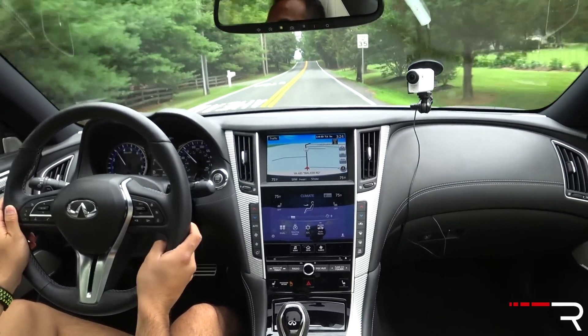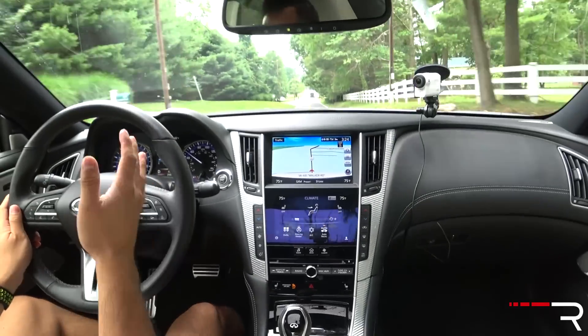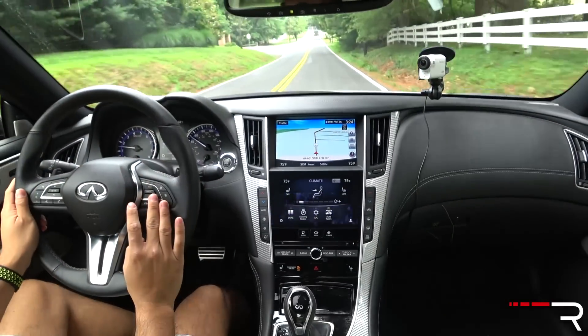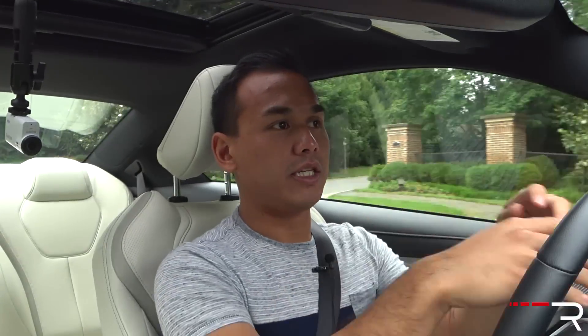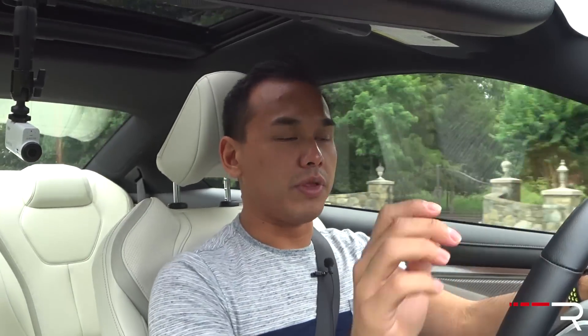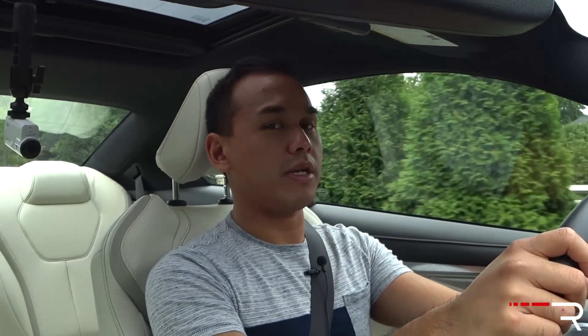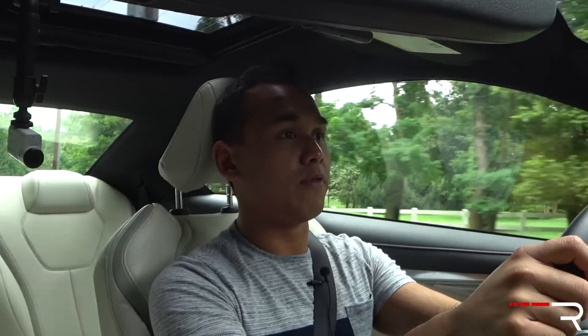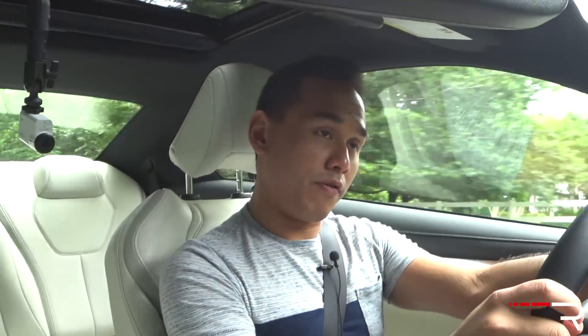My tester has several options on it. It's got a technology package that rolls in the full-speed-range adaptive cruise control, lane keep assist, and predictive forward collision alert. It's got that direct adaptive steer for $1,000, and an upgraded interior upholstery with updated trim. All in, my tester is going to be costing around $61,000 to $61,500, which is a new level of expensiveness when it comes to an Infiniti.